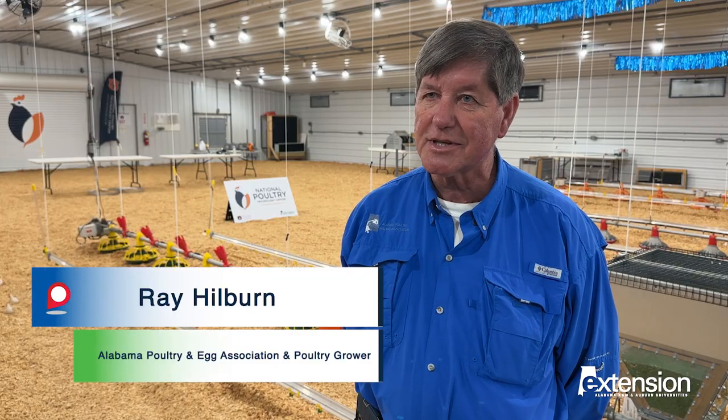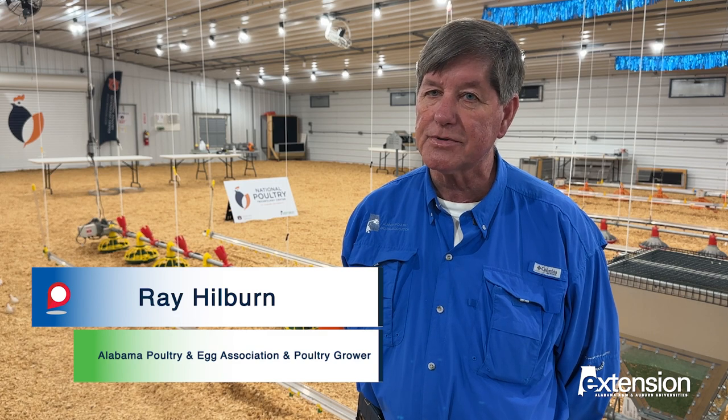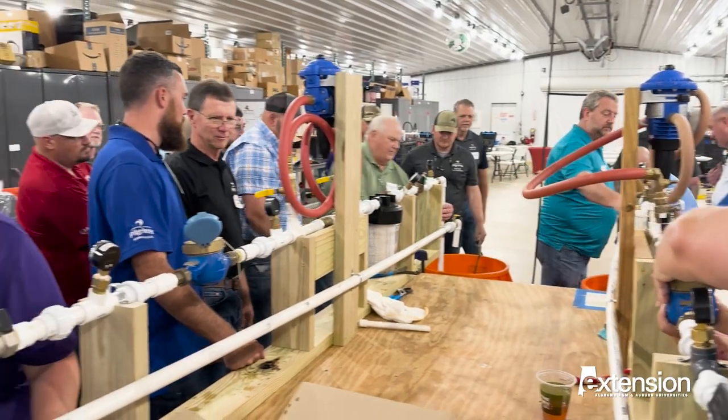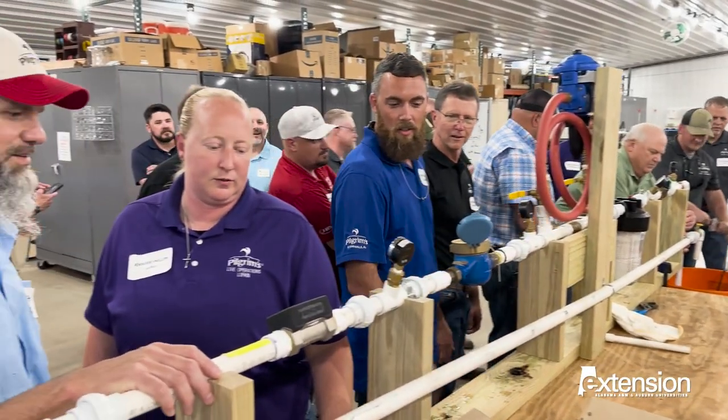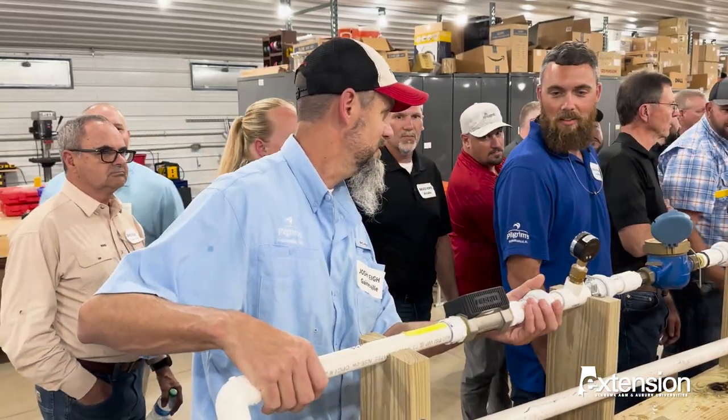They're not above our growers' heads. They talk with common sense and it's able to help our producers. We can bring producers here to this facility and they spend about five to six hours here, and they could learn more here in that one day than I could in 10 different grower meetings out there.